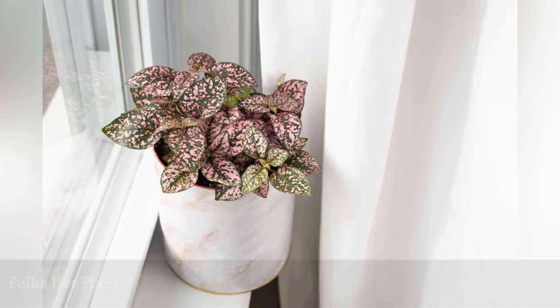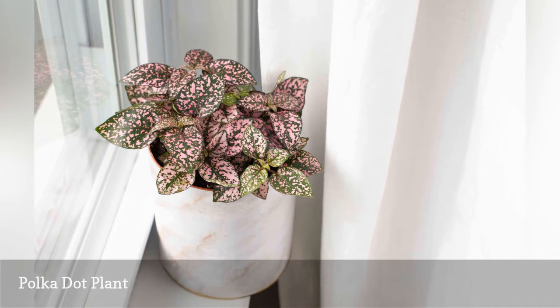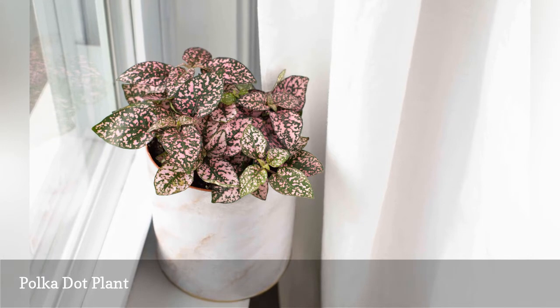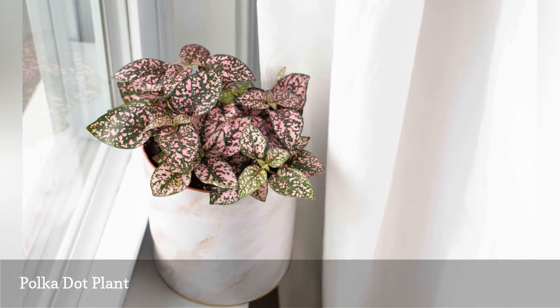The pink, red, and white splashed foliage of Hypoestes phyllostachya is so ornamental, you won't need to worry about providing the perfect conditions to trigger blooming that many houseplants need. Although non-toxic to cats and dogs, sensitive pets may experience mild digestive upset if large quantities of the polka dot plant are consumed.